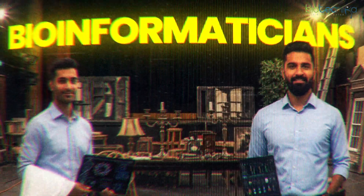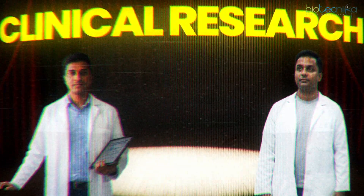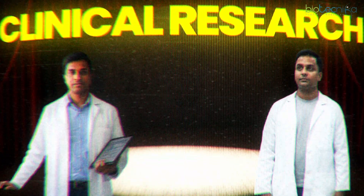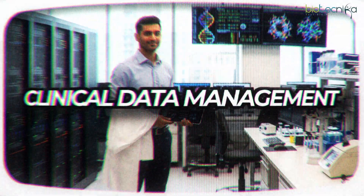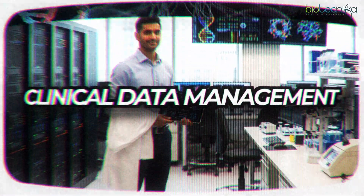Bioinformatics professionals are the backstage guys while clinical research professionals are the front-end guys. The backstage guys are manufacturing newer ways of developing drugs, but each time a drug comes out into the market, it cannot get approval unless there is clinical research. So we are going to compare clinical research jobs, clinical data management jobs, as well as bioinformatics and AI/ML jobs.